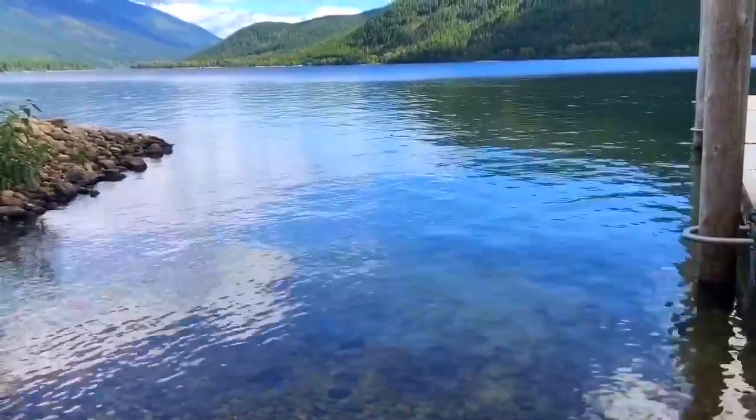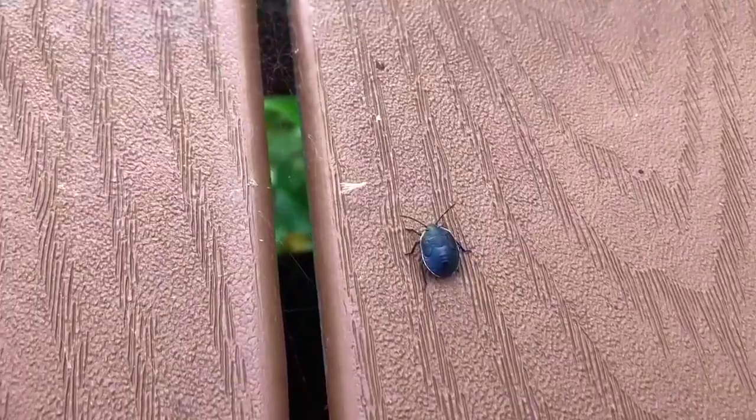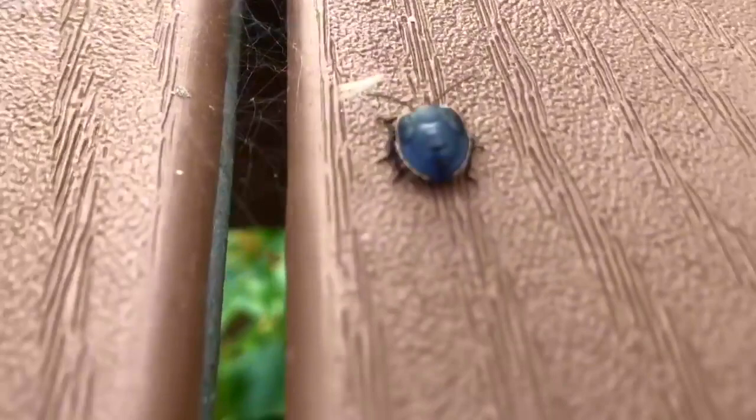First thing we see is an unusual bug. Hmm, I'm not sure what kind it is. Do you know, tiny fans? Let me know in the comments below.